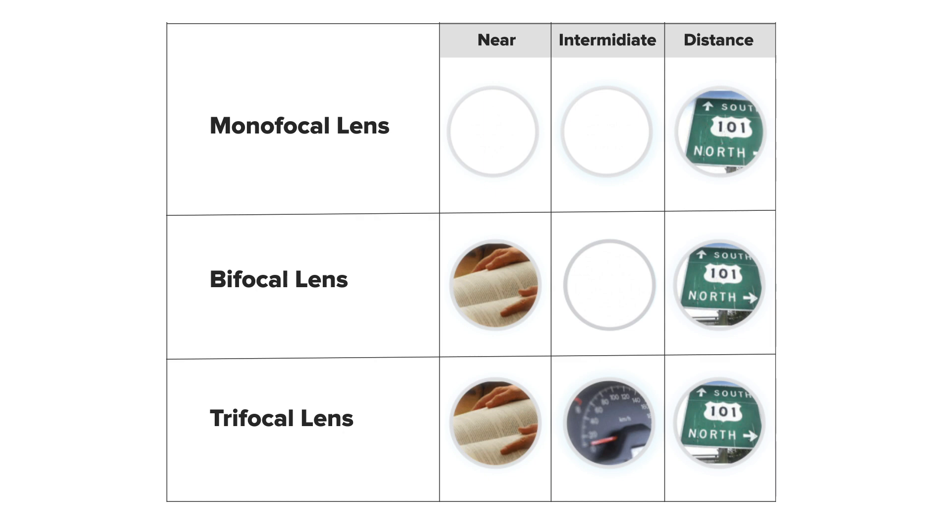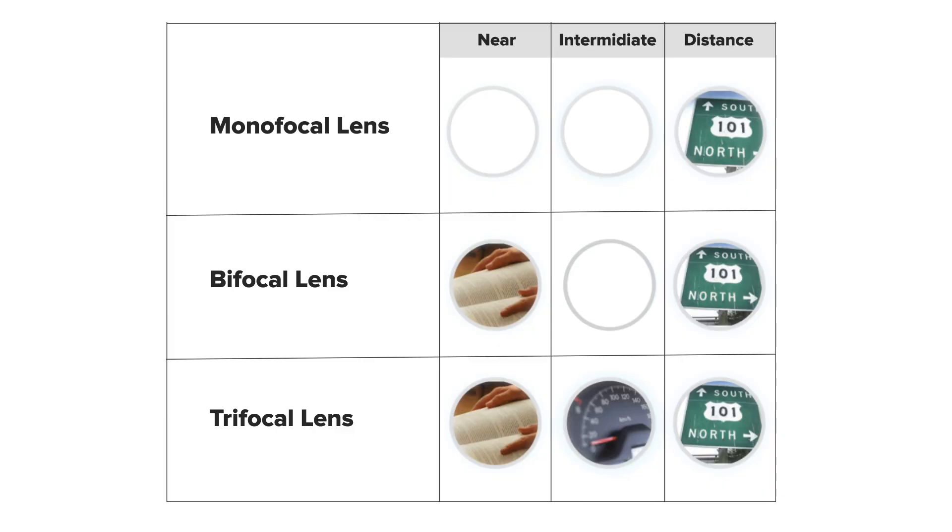For intermediate vision — that is the computer range — the distance will also be clearer. So that's multifocal — the first generation of lens. Then you have trifocal lenses, which cover all three: distance vision, intermediate vision, and near vision.